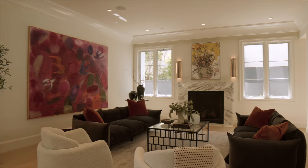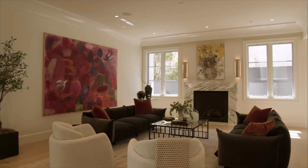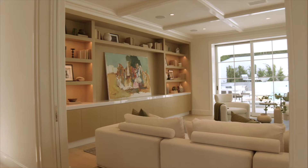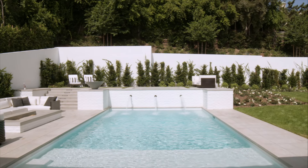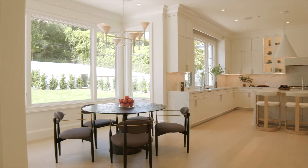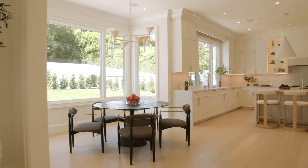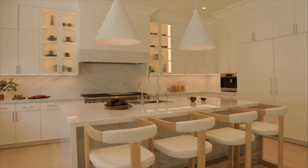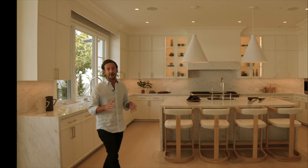On your first floor you have your office, formal dining, formal living, pocket doors into this stunning family room that opens out to the backyard, the swimming pool, the hot tub, the fire pit, and then as we swing over into the most unbelievable chef's kitchen — breakfast area, bar area — you've got Wolf appliances, SubZero appliances, but it's open, it's light, it's bright, and it really is the perfect family home.